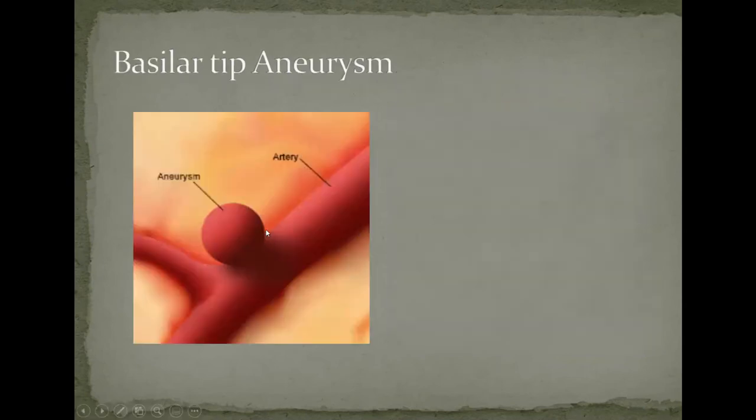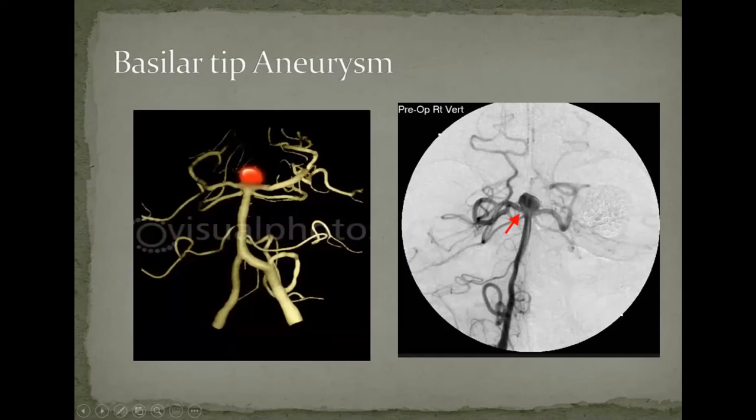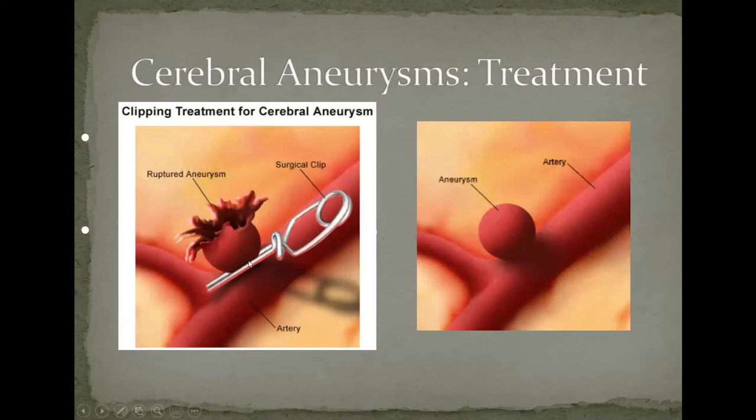This is basically what an aneurysm looks like — a blister on the blood vessel, almost always at the bifurcation. This is a basilar artery aneurysm; you can see the blister here, with the posterior cerebral vessels and the superior cerebellar vessels. The idea of clipping was that you would put a clip — such as a Mayfield clip — on the neck of the aneurysm, protecting the patient from a subsequent rupture.